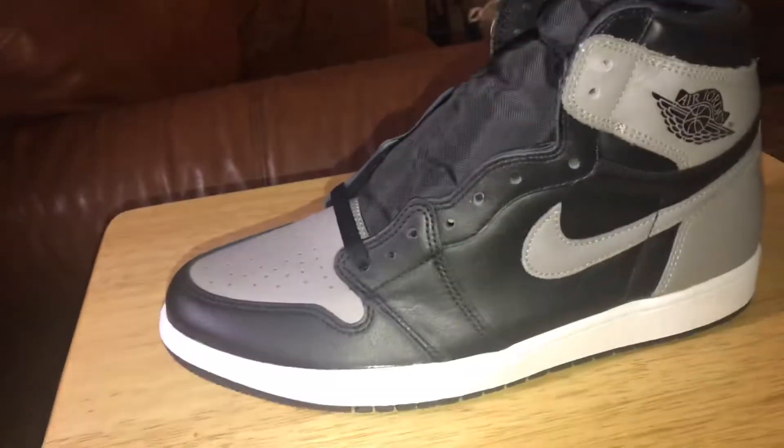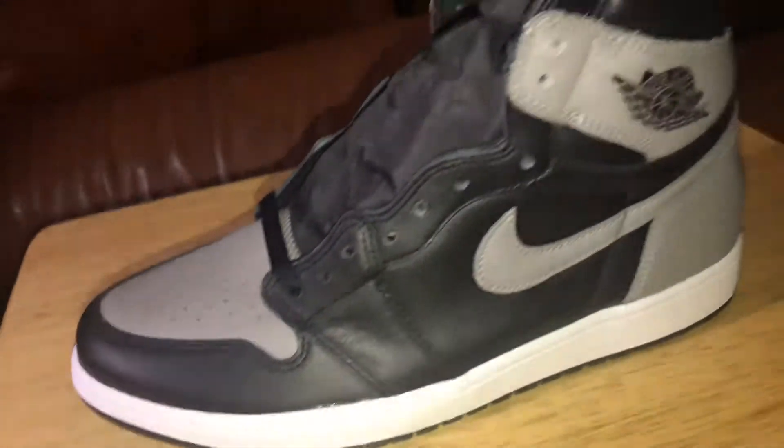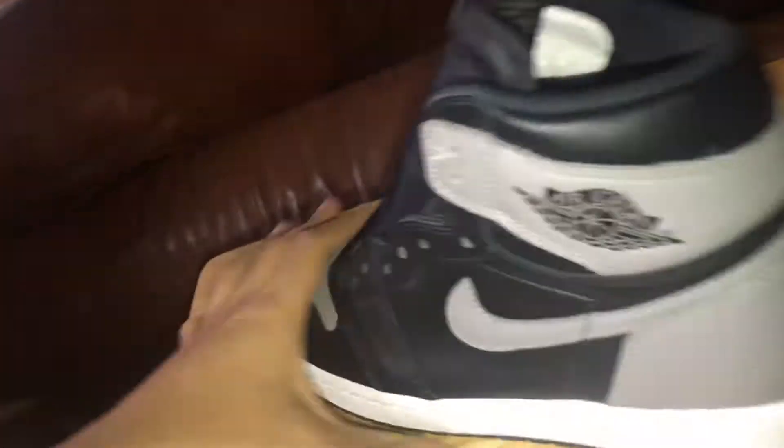These are the Shadow Ones. You can see with the leather, it reminds me of the Royal Ones. Really plush. The tumble leather on these is notable.